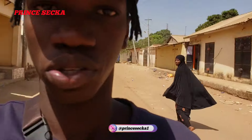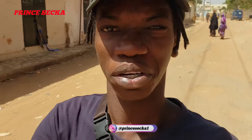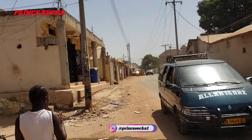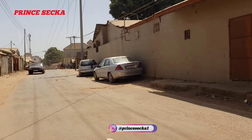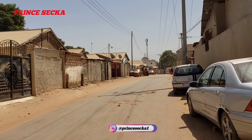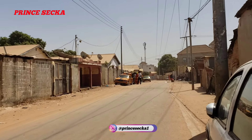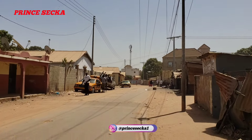Something entered my eyes and it's still disturbing me — it comes with the wind. It is still disturbing me. This is Faji Kunda.